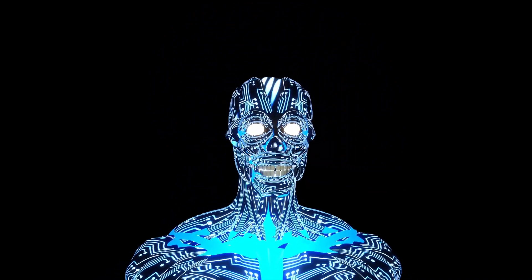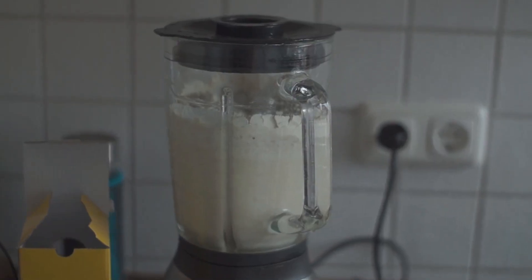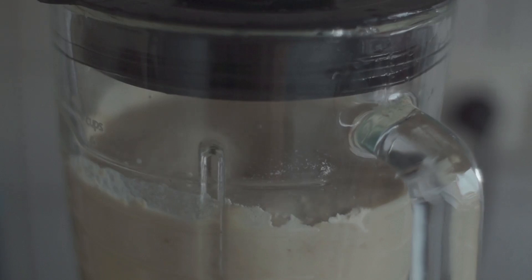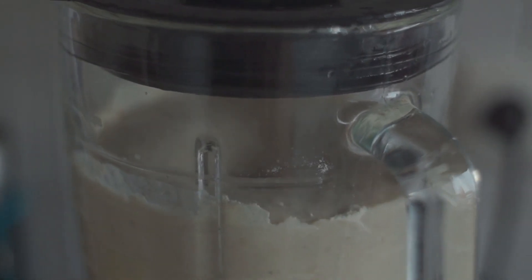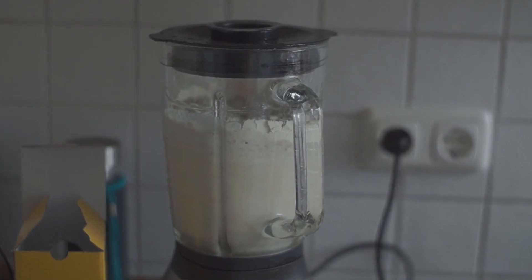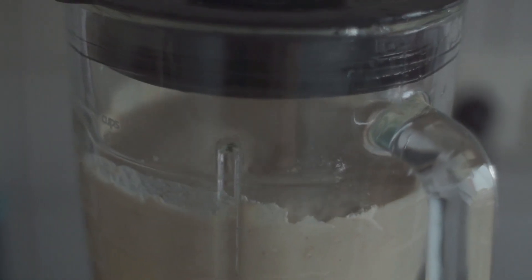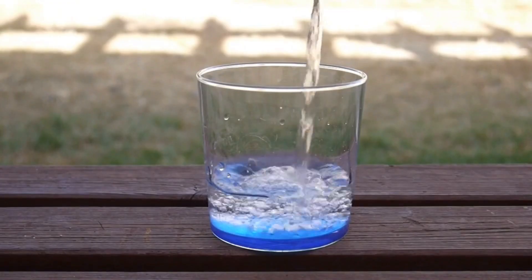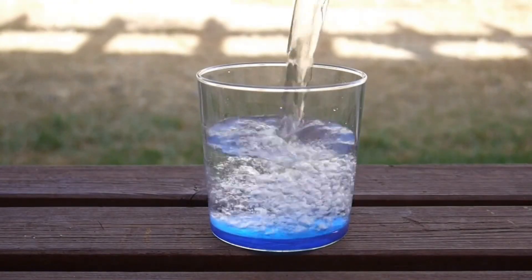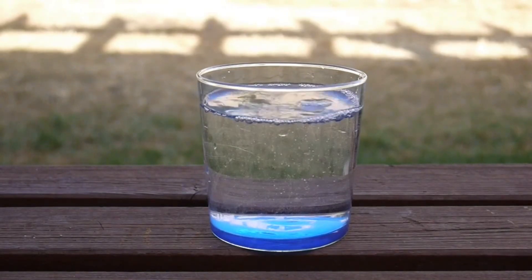How to use creatine for optimum results: to maximize the benefits of creatine, we recommend starting with a loading phase of 20-25 grams of creatine per day for the first 5-7 days. After this, a maintenance dose of 3-5 grams daily should suffice. It's important to note that creatine should be consumed with sufficient water intake, and that you take the right amount to avoid side effects and maximize the supplement's benefits.